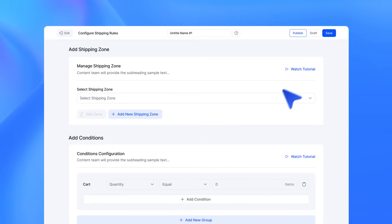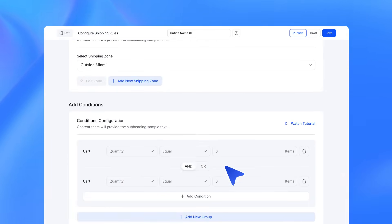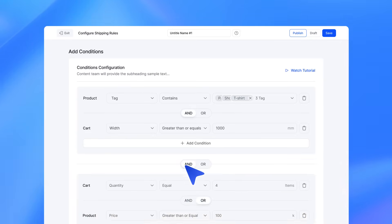Fast, smooth, and snappy. You can set up even the most complex shipping conditions incredibly fast and with surprising ease, all without coding.